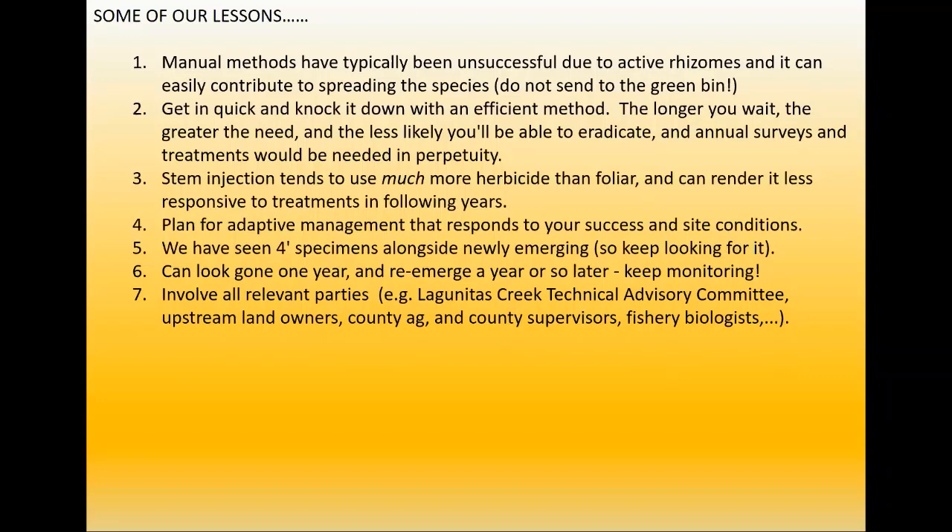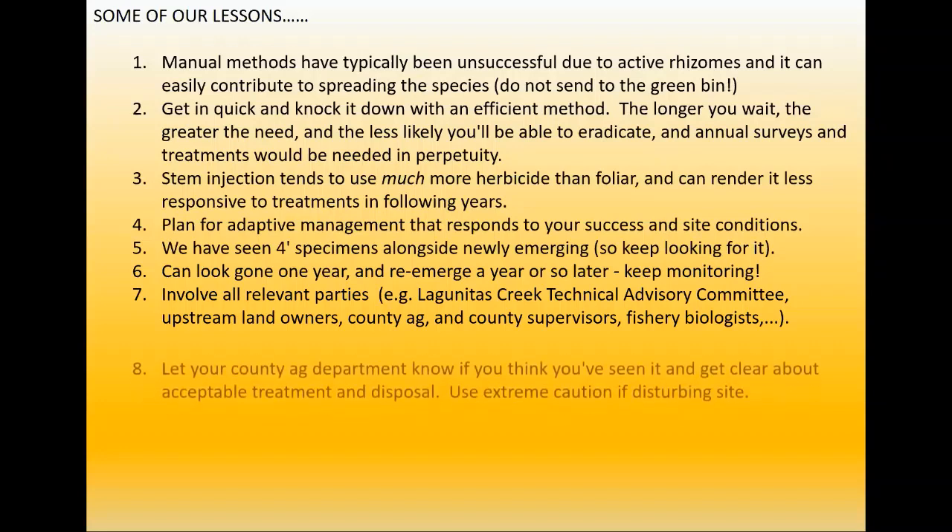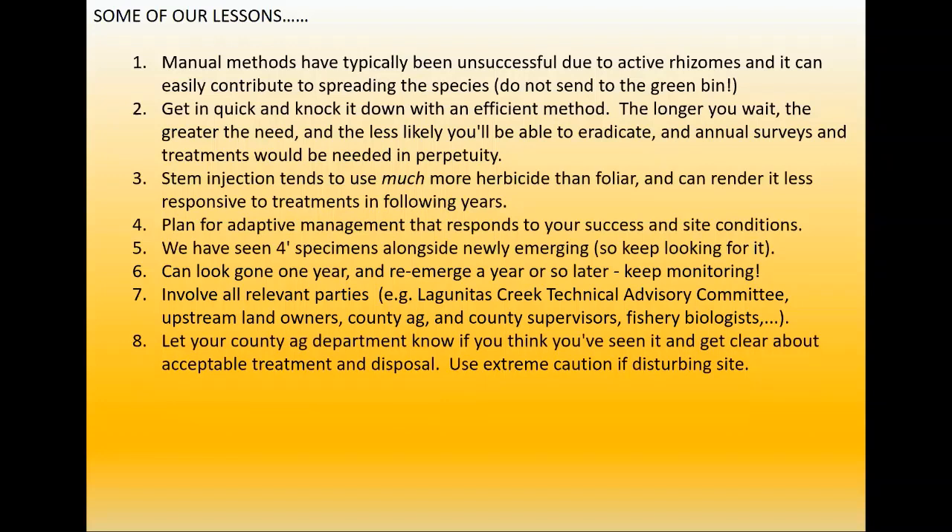We have a lot of stakeholders, including the Lagunitas Creek Technical Advisory Committee with a strong focus on protecting salmon and the health of the creek. Early on, we went to the advisory committee and they created an actual statement endorsing the treatment of Japanese knotweed. Involve all relevant parties — county ag, county supervisors, fishery biologists. It's kind of nice when you can see fishery biologists right at the same table as interested as you are in treating this species. Let your county ag department know if you've seen it.